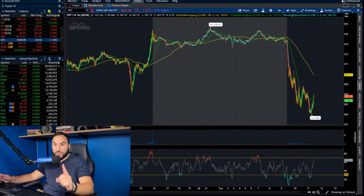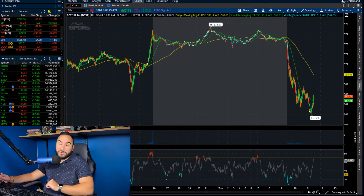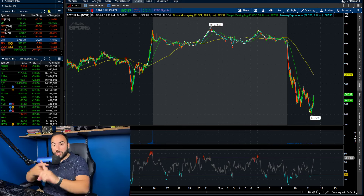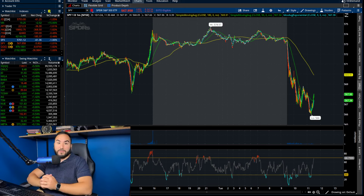The S&P's down over 1%, and the Dow's not too bad — it's still down half a percent. The VIX was up over 20% earlier in the day, and now it's up around 15%. So we're going to break down the charts in this video, where I see the stock market going, the indexes, and we'll go over some stocks later in the video.